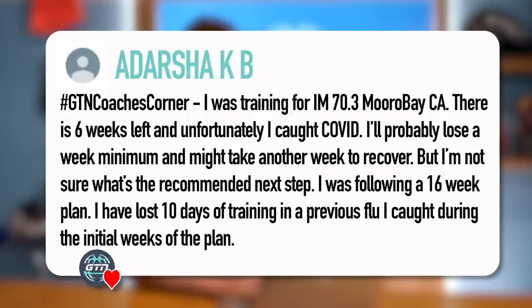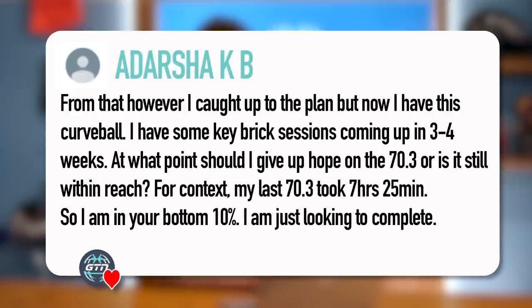Next question from Audasha KB: 'I was training for Ironman 70.3 Morro Bay, California. There are six weeks left and I caught COVID — I'll probably lose a week minimum and might take another week to recover. I was following a 16-week plan and I've lost 10 days of training to illness before and caught up. I have some key brick sessions coming up in three to four weeks. At what point should I give up hope on that 70.3? For context my last 70.3 took seven hours 25 minutes and I'm just looking to complete.'